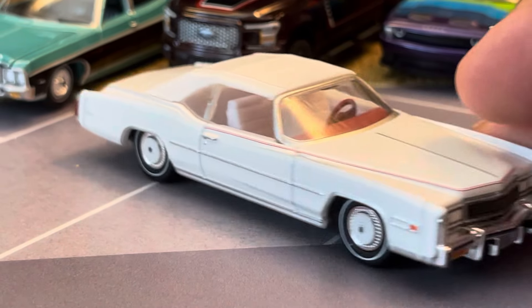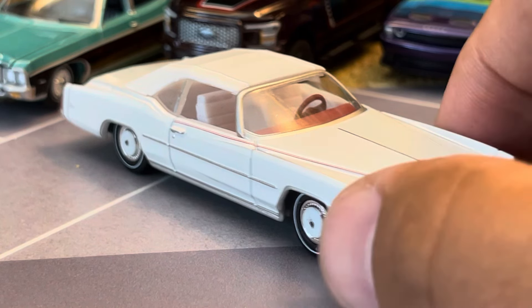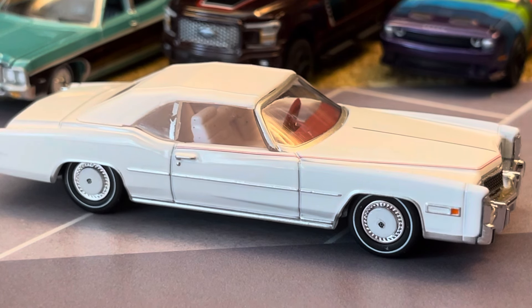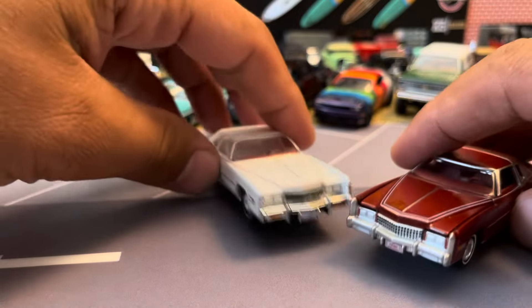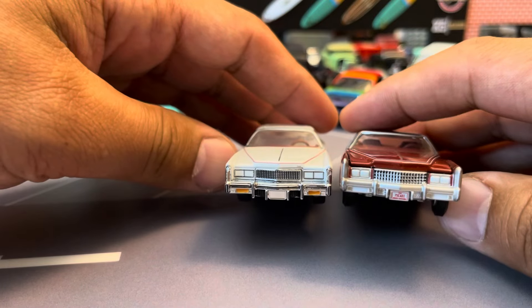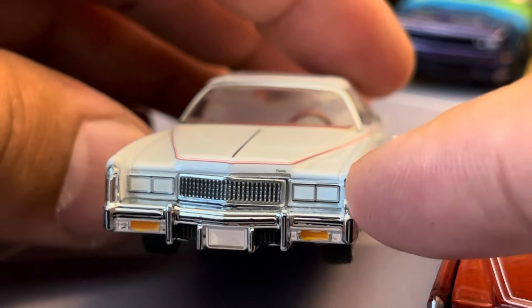Separate bumpers, the roof line is really good and so is the windshield. Let's compare it to the Auto World. I got pretty much all the Eldorados but picked the red one. Auto World's got an opening hood and look how much bigger the Auto World looks. But Green Light's got a little bit more detail — that comes through with their separate grille that they can chrome. Of course you get the opening hood with Auto World too.